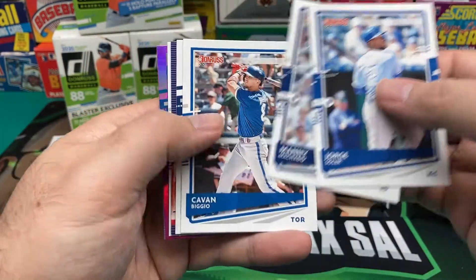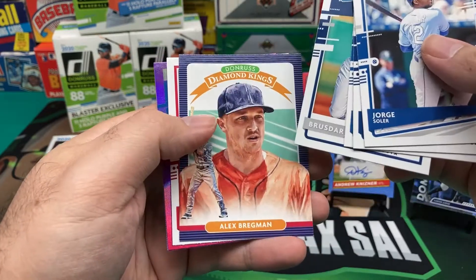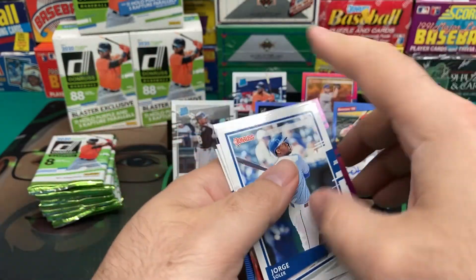Jorge Soler, Manny Machado, Kevin Biggio, Alex Bregman Diamond King, Trea Turner, Tony Gonsolin Hollow Purple Rated Rookie, and Logan Allen, Rookie.